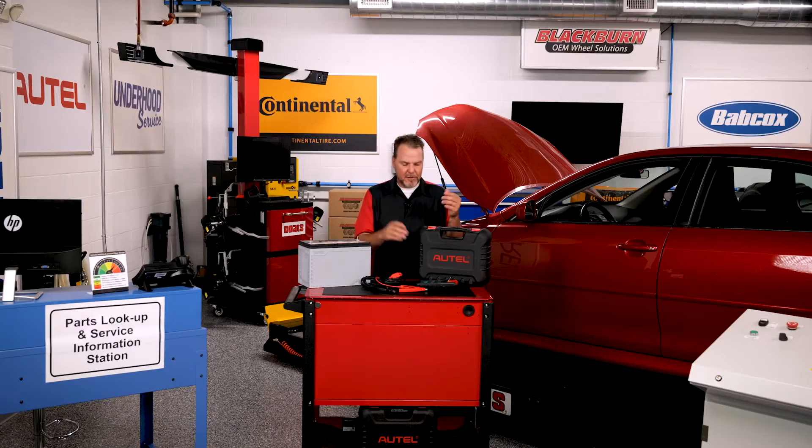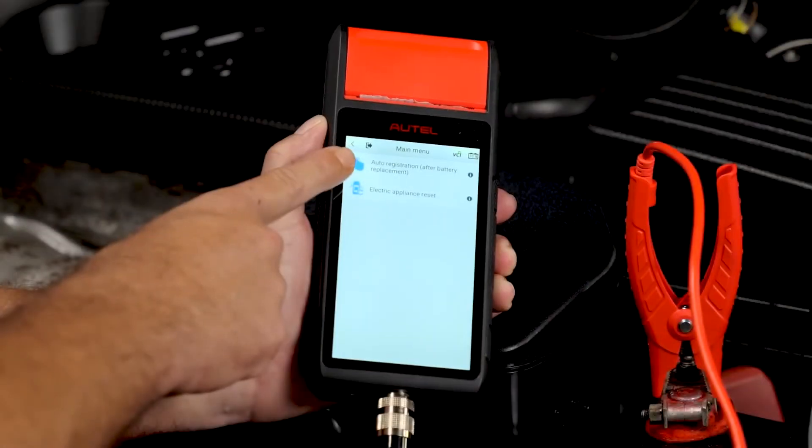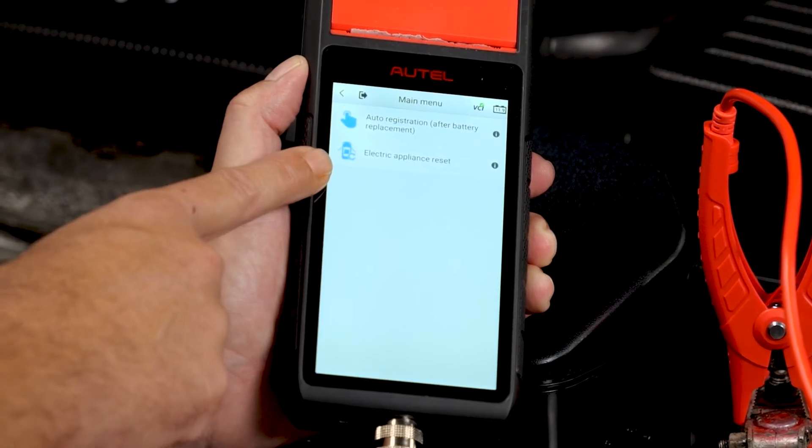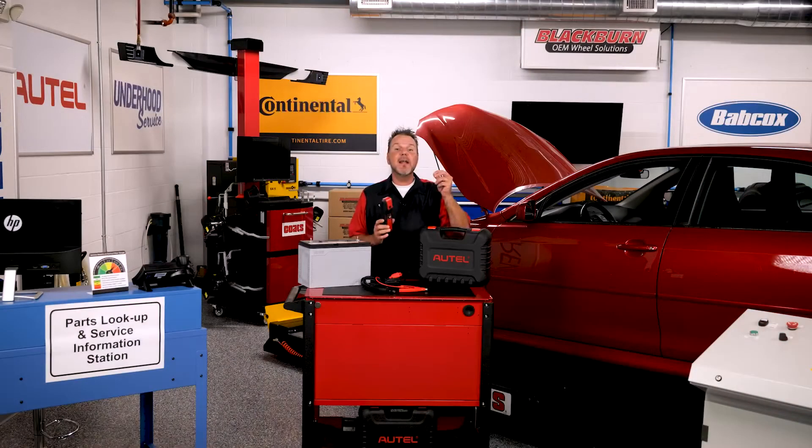The BT608 takes care of battery registration, plus it can reset electrical devices such as the windows or sunroof, and it has additional vehicle-specific features such as battery usage history for BMW.